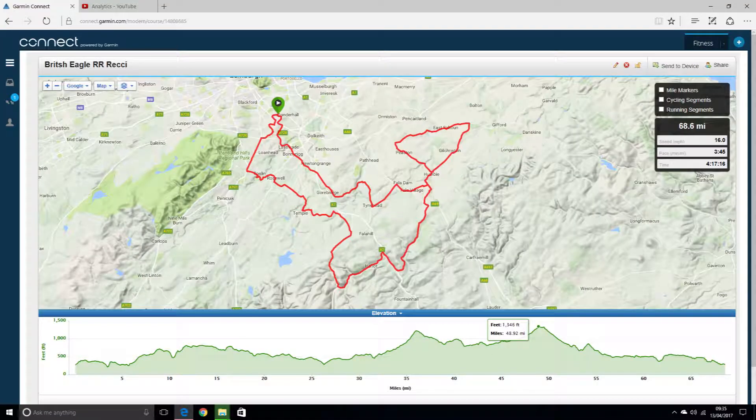Here's the route. Looking at doing about 60 miles, give or take. We might change things on the fly as we're out. Looking forward to getting outside and doing some riding.